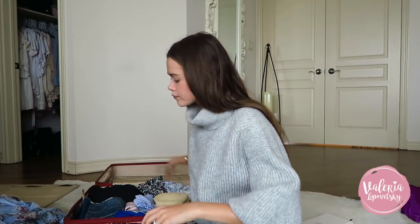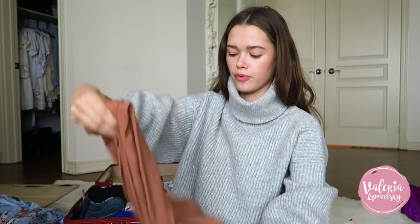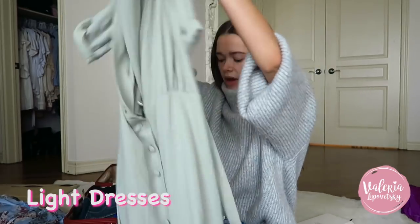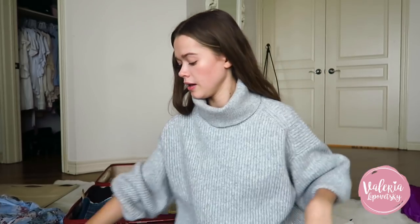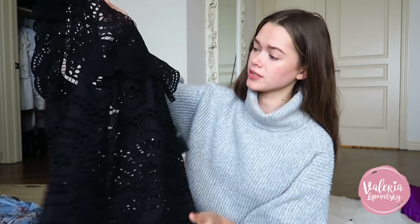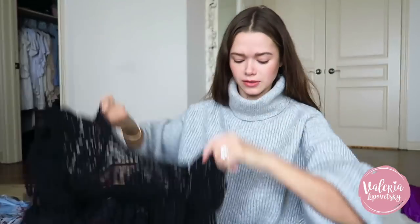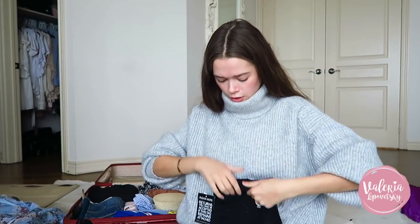I'm also a big romper person, especially on holiday — the less thought that goes into choosing what to wear is my ideal situation. This one is from Zimmermann, I love it — it's so cute and has a very summery vibe. I also have a slip-on dress from my best friend's brand Legal Outfit, another summer dress, and this Zimmermann top I can pair with different things.